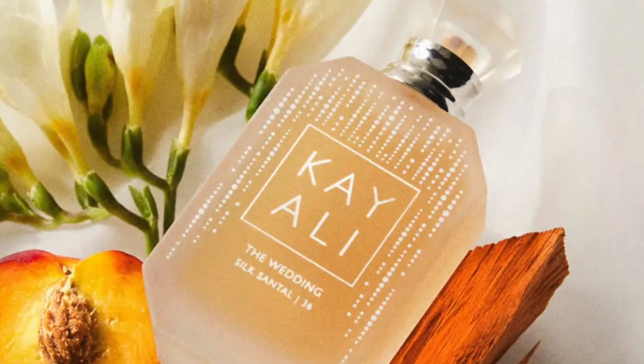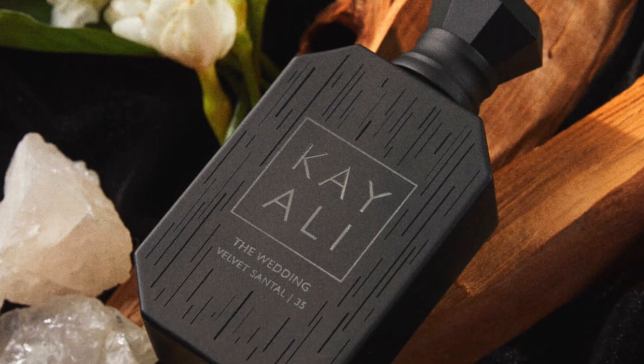We have Silk Santal and we also have Velvet Santal. If this is something you're interested in — getting my unbiased, unpopular opinion about these fragrances — consider sticking until the very end.